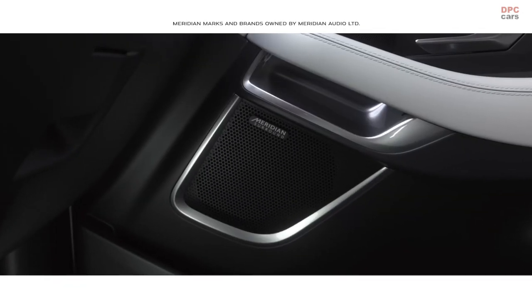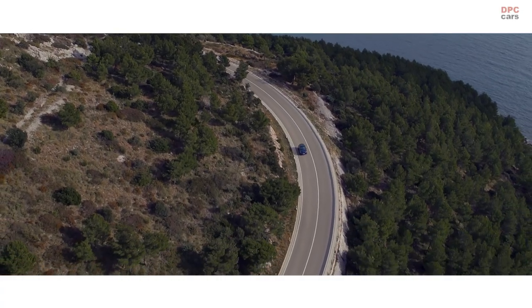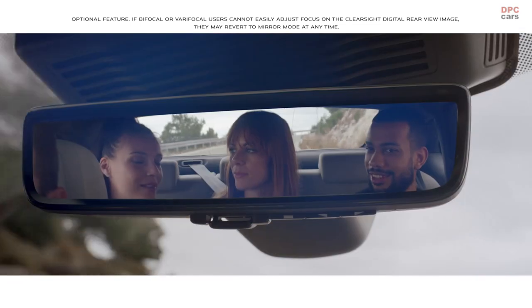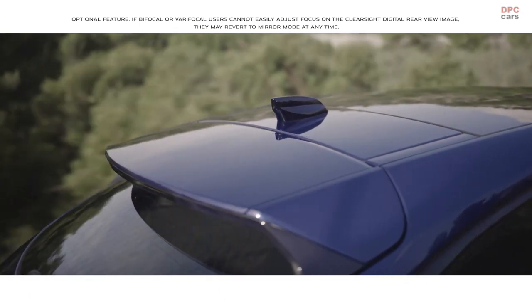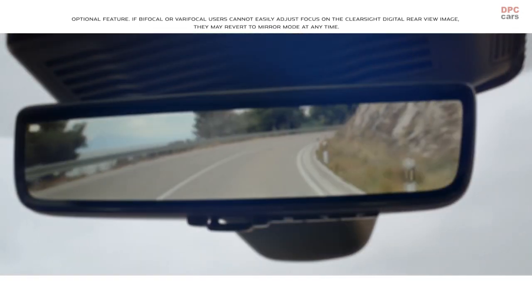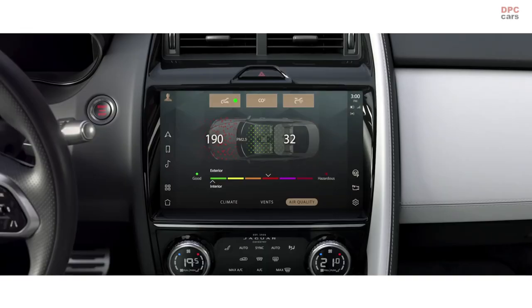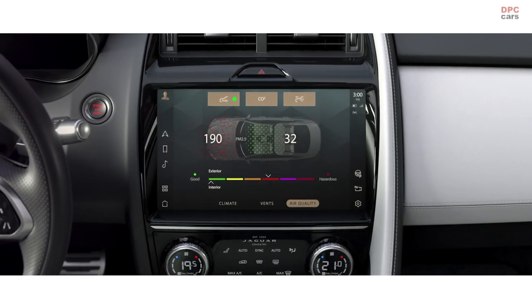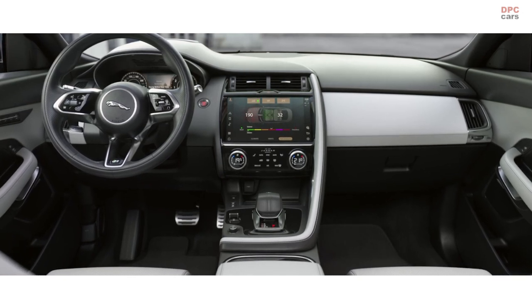The Concert Quality Meridian Surround Sound System ensures your journey is always a stimulating experience. The ClearSight interior rear-view mirror uses a discreetly placed camera within the roof pod to ensure you have a clear line of sight even when the rear view is obscured. Cabin air purification cleverly filters out unwanted fine particles like dust and pollen, ensuring the cabin air quality is always fresh and clean.